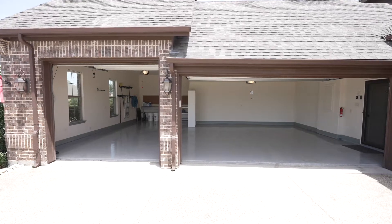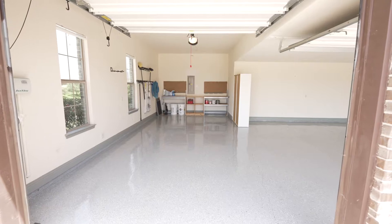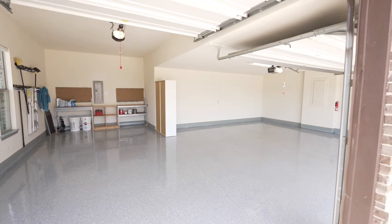This three-car garage is really set up nice. The bump-up third car bay would be a great place to have a project car or a home gym area.